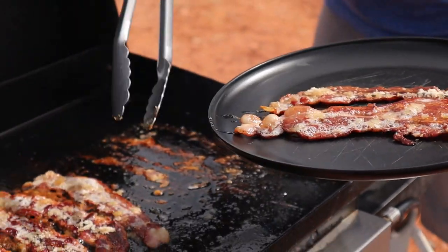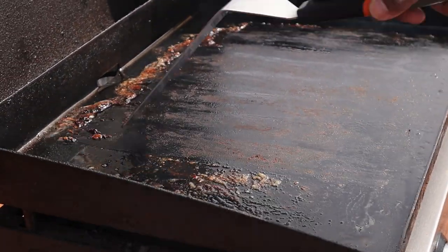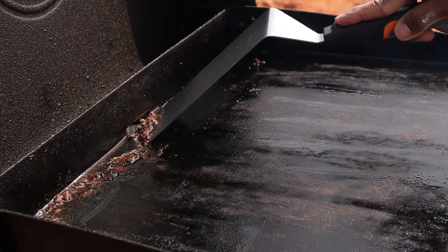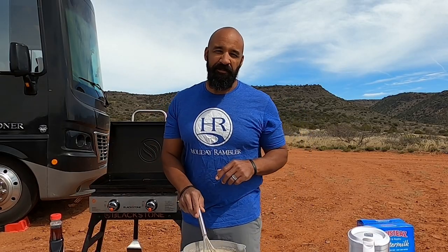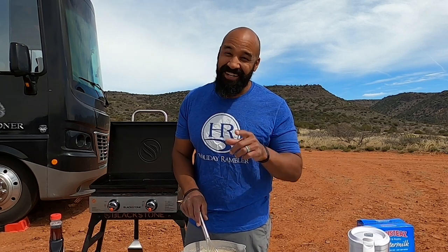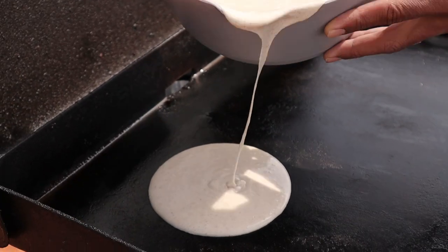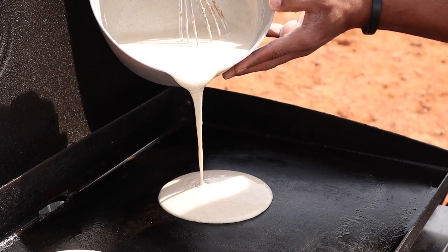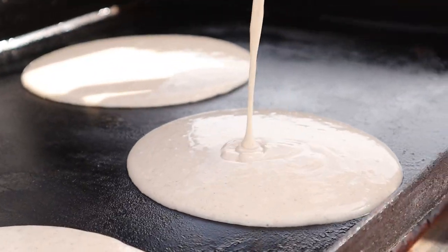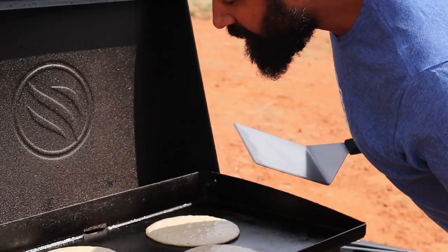Now that our bacon is finished, I'm going to scrape the griddle clean of all the grease and brown sugar so that we have a clean surface to get our pancakes going. And I know what you're thinking — you're thinking I'm going to put some butter on the griddle. But I'm not, because through many many times of making pancakes on the griddle I have finally perfected the way to make perfect pancakes: no butter, no oil, low heat, pancakes straight on the griddle. Watch this.